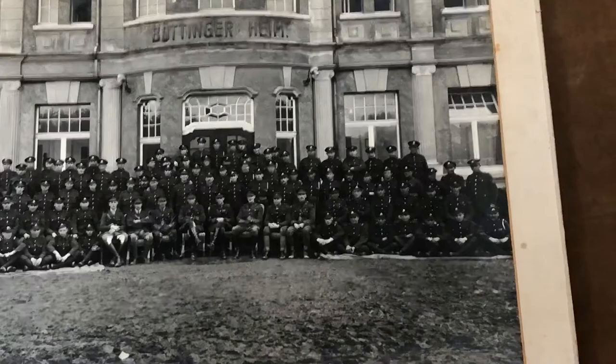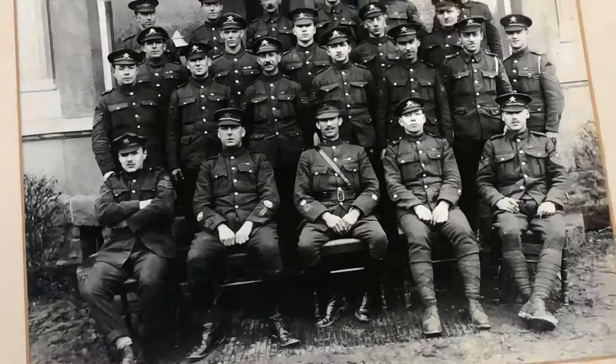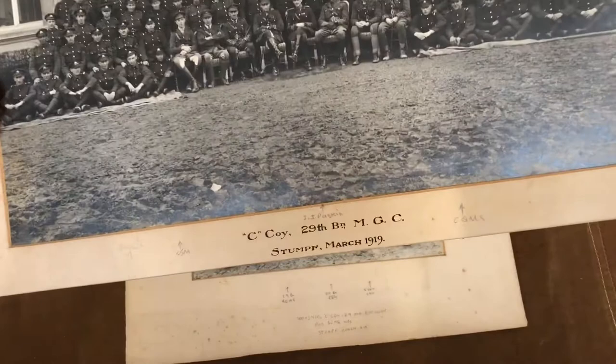These photos are a couple of the larger group photos that we have in the collection of the 29th Battalion Machine Gun Corps, because of this chap in the middle here sat down — the officer, not the RSM. What we've got is a guy called Paskin, JJ Paskin. He later became Sir John Paskin, and he was the company commander of C Company, 29th Battalion Machine Gun Corps.